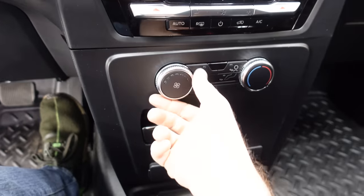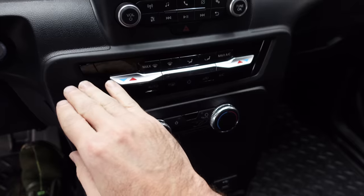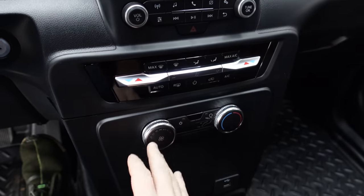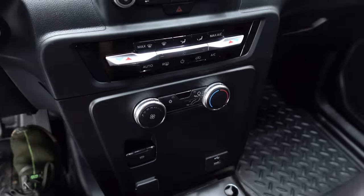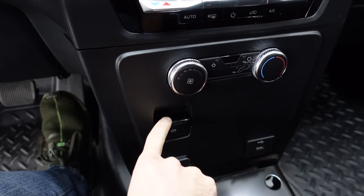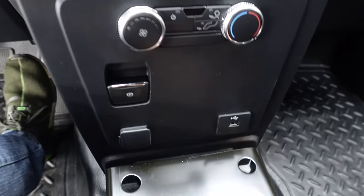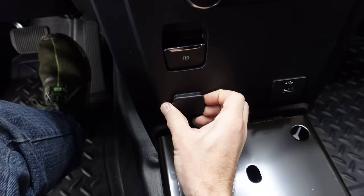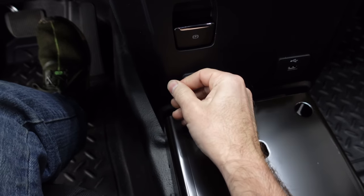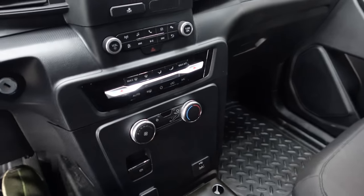Down here I think is the rear climate control with its own power button and fan controls. There's an electronic parking brake — once it's set it can't be turned off unless the key is in. There's a USB port for media, a 12-volt outlet, and of course this huge center console space for mounting your siren controls, laptop, and all your upfitting equipment.